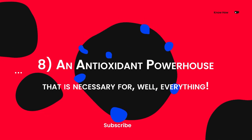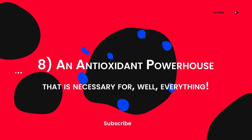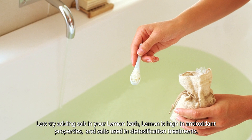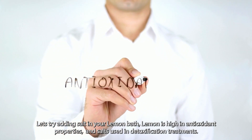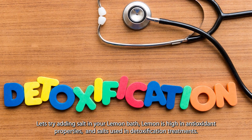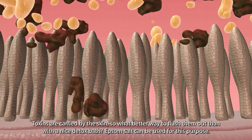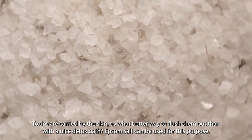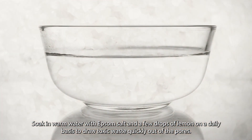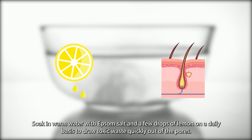Eight: lemon is an antioxidant powerhouse. Let's try adding salt to your lemon bath. Lemon is high in antioxidant properties, and salts are used in detoxification treatments. Toxins are carried by the skin, so what better way to flush them out than with a nice detox bath? Epsom salt can be used for this purpose. Soak in warm water with Epsom salt and a few drops of lemon on a daily basis to draw toxic waste quickly out of the pores.